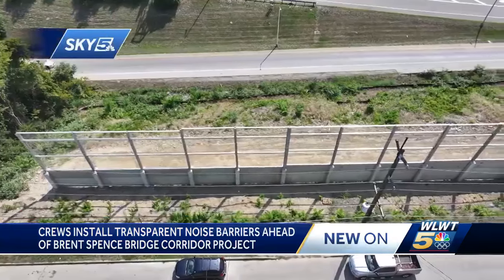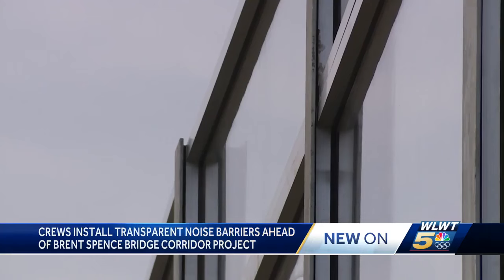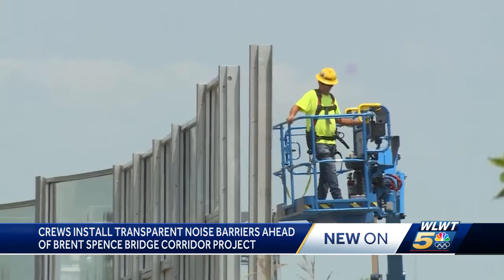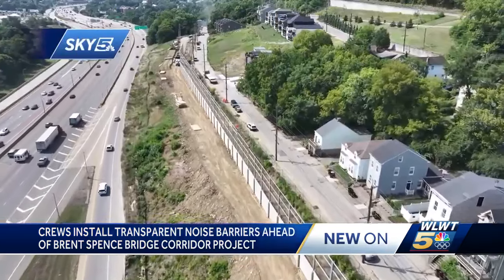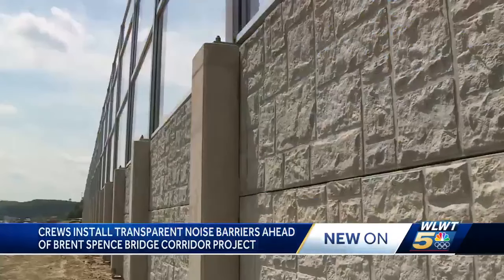From high in the sky to eye level, this sound barrier is unlike any other in Kentucky — it's the first one in the state. Made with see-through material instead of concrete, these panels have been going up next to Covington's Crescent Avenue, just west of I-75 and just south of the Brent Spence Bridge. This pilot project is 1,000 feet, to give the community an opportunity to see what a transparent noise wall might look like.